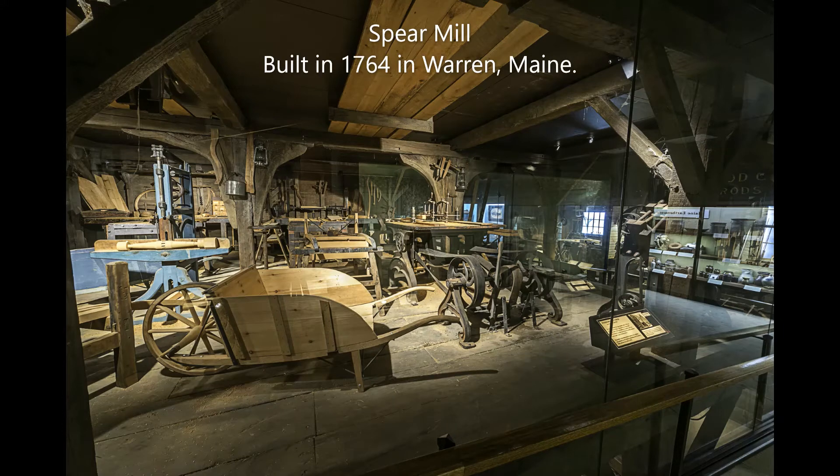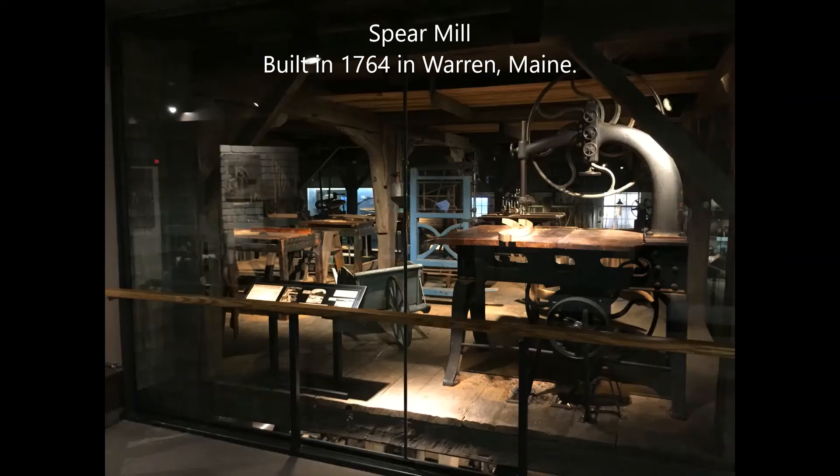The sawmill behind me is from Warren, Maine, built in 1764, and is an excellent example of how Mainers use water as a power source.